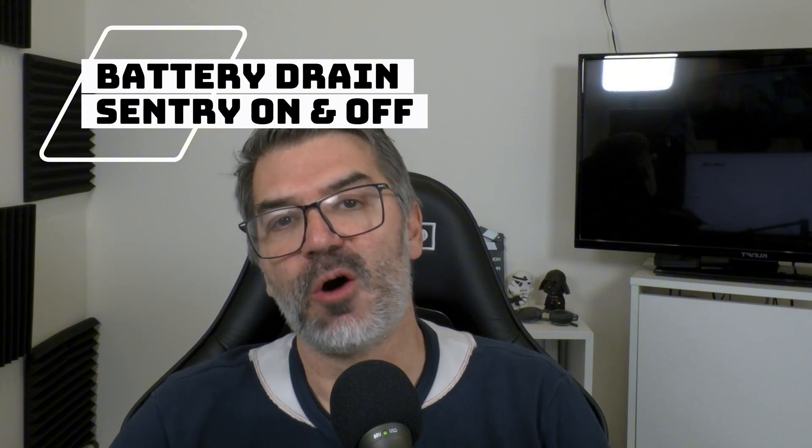How much battery does the XPeng G6 spend or waste during a night? Today, after many requests, I will test and show you how much energy my XPeng G6 spends during a night. I recorded two nights — one with sentry on and the other with sentry off — so we can see the amount of energy and mileage lost during those hours while the car is just off.